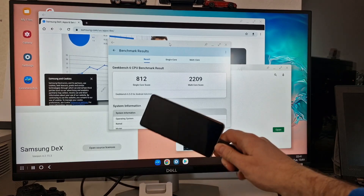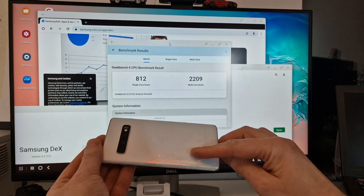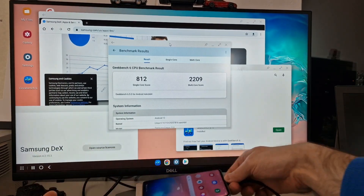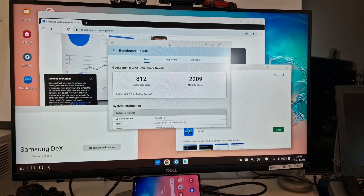This is a cracked Samsung S10 — the back is cracked, the screen is cracked — but it's still basically a computer, and Samsung DEX lets me use it as a computer.